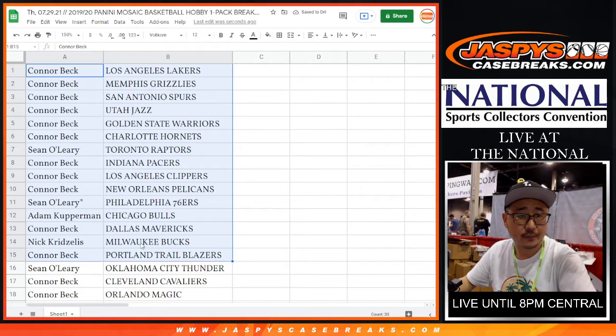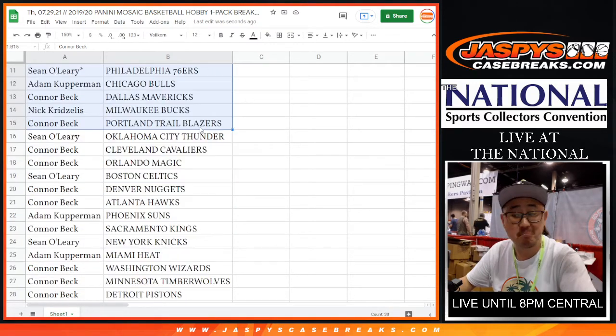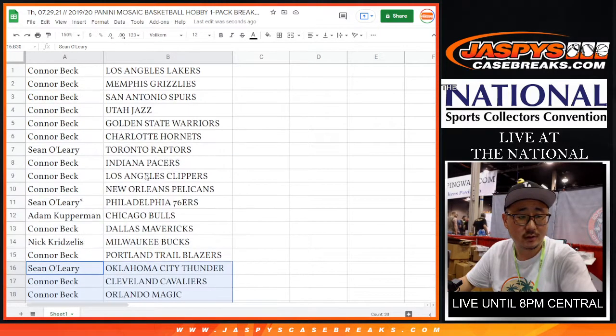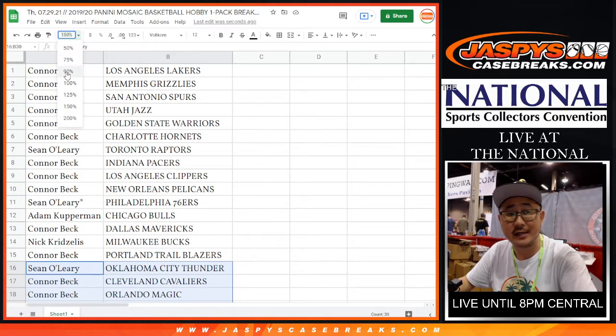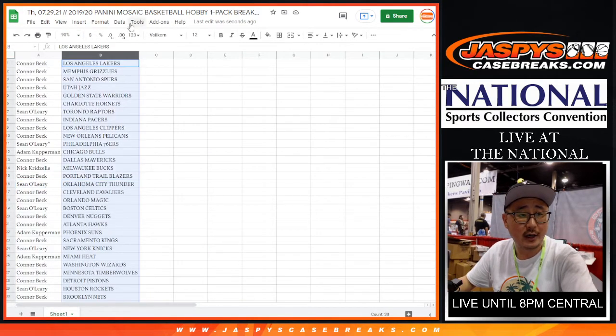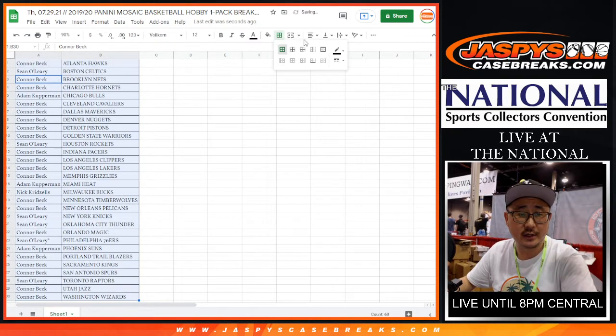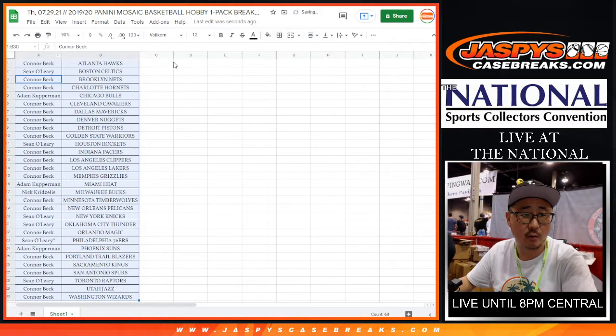All right, so there's the first half of the list right there. Connor with the Pelicans and the Grizzlies. We're just doing one single hobby pack break, but you never know — all it takes is one. Let's sort by column B by team and let's just rip open this pack. Let's see what we got. Good luck.